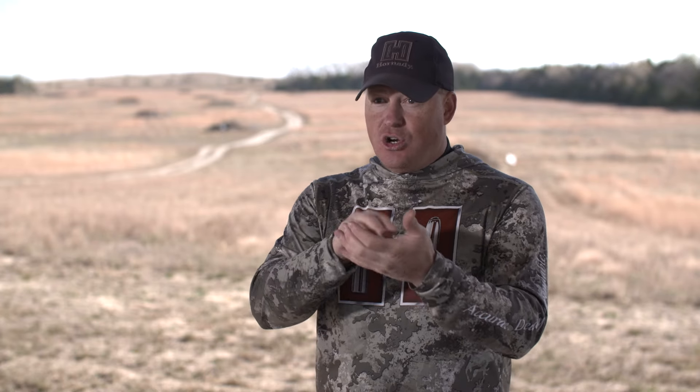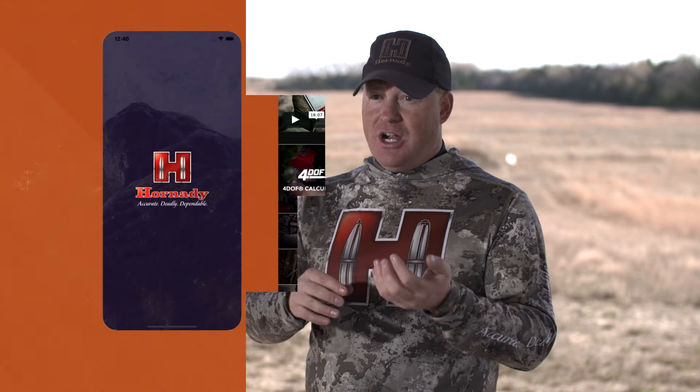Now with Doppler radar, where you can fill in everything between muzzle and target, you can use your actual projectile — the actual drag of the bullet you're shooting — in your ballistic program. So your trajectories are absolutely precise. If you have your muzzle velocity right, your scope height, and all those inputs right, your trajectory is going to be right. It has to be. It's just physics at that point.